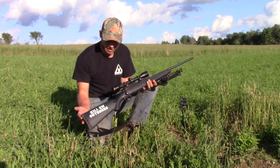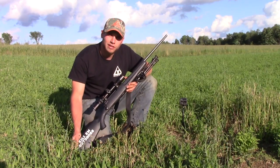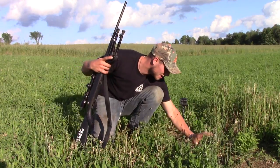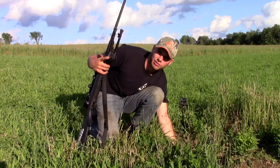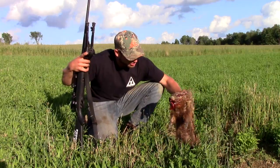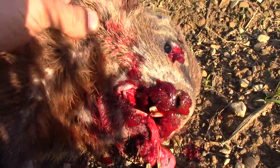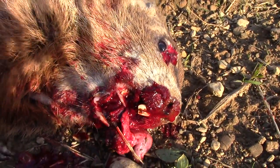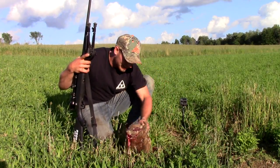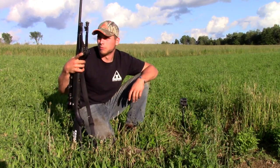I'm shooting the Savage .223 with 45 grain Winchester hollow points. All I could see was the very tip of this woodchuck's head. I got a good rest down there and just smoked this woodchuck right in the dome — right in the face. I think I got some GoPro footage of that too, so I hope everybody enjoys this. I want to mention the reason why I go around and shoot these woodchucks on our farm.